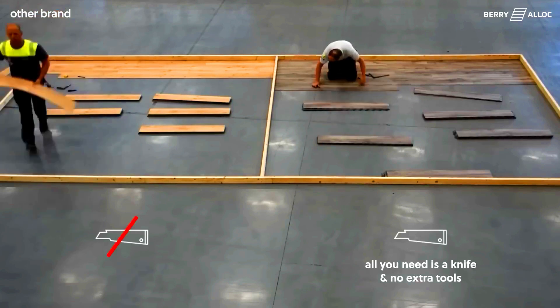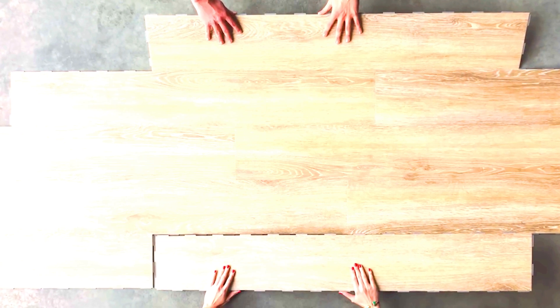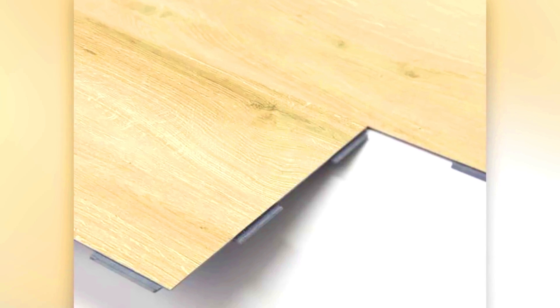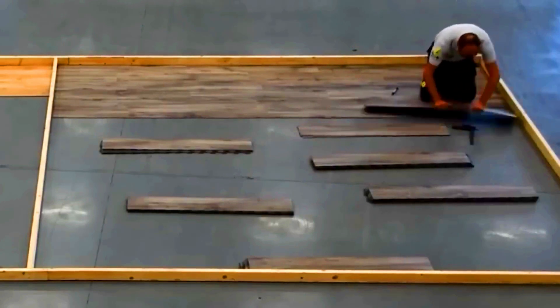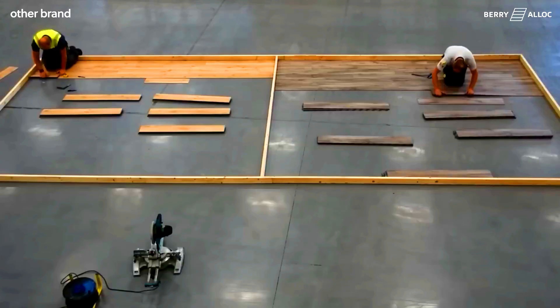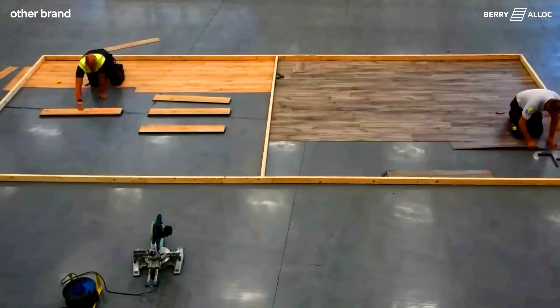The only tool you need is a knife. The job is done without dust, noise, or disturbing the neighbours. With Dream Click's amazing versatility, you can create unique combinations of planks or patterns like herringbone. Plus, if one piece gets damaged, you can quickly replace it without dismantling the entire floor.